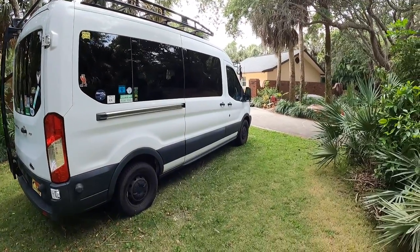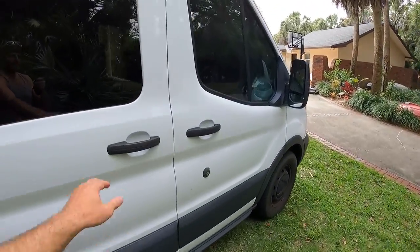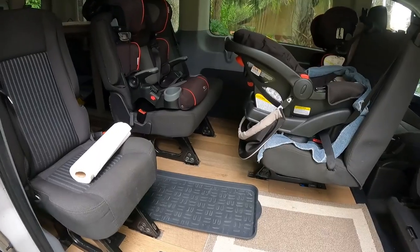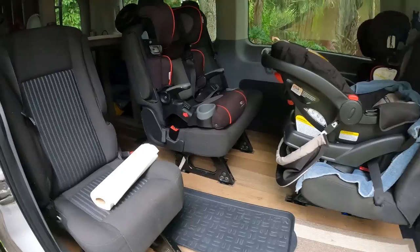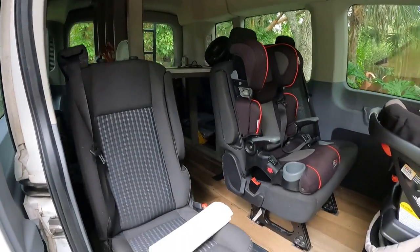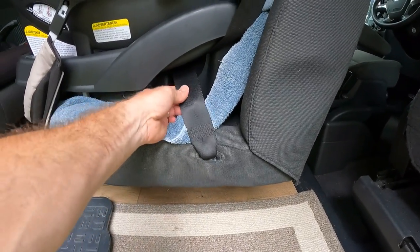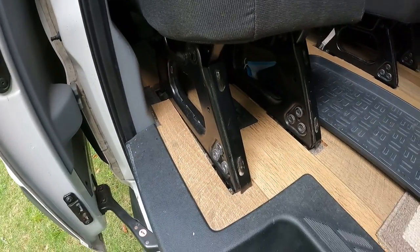The second reason is we have three kids, and I wanted them to be in here securely and safely. This van came with seats already. We ripped a bunch of seats out in the back and built out an area for camping and hauling stuff. But I was able to use all the factory seats with the factory seat belts and all the factory floor mounts.